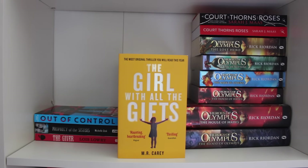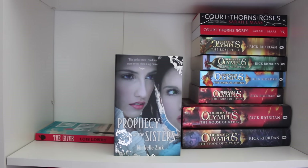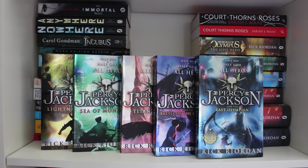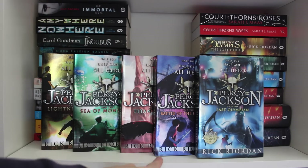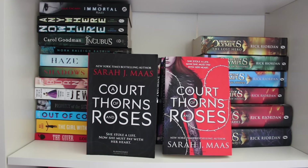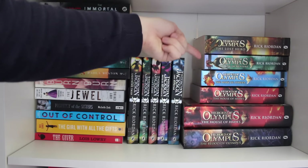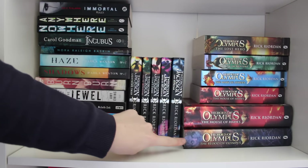The Girl with All the Gifts by M.R. Carey. Sarah Alderson's Out of Control. Prophecy of the Sisters by Michelle Zink. The Giver by Lois Lowry. The Percy Jackson series by Rick Riordan: The Lightning Thief, Sea of Monsters, The Titan's Curse, The Battle of the Labyrinth and The Last Olympian. A Court of Thorns and Roses by Sarah J. Maas — the UK proof and the UK finished edition. The Heroes of Olympus series by Rick Riordan: The Lost Hero, The Son of Neptune, Mark of Athena, House of Hades and The Blood of Olympus.